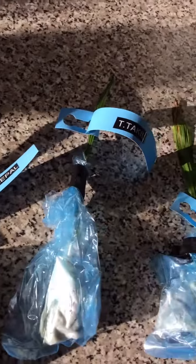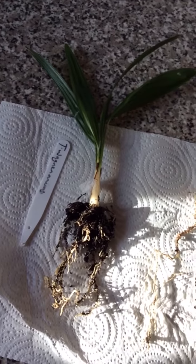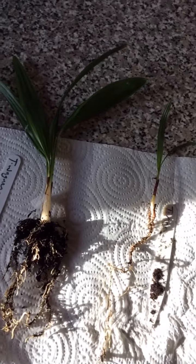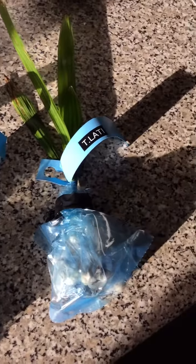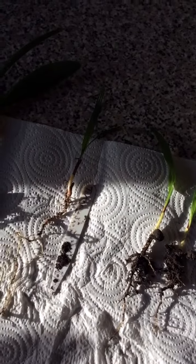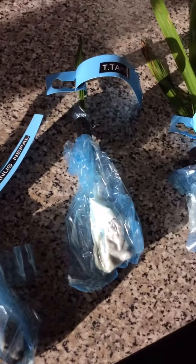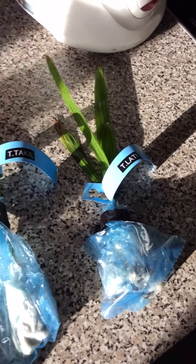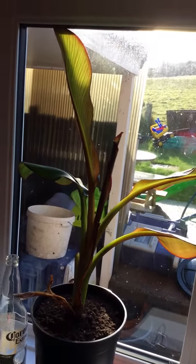I've had another load turn up in the post — I haven't opened them yet — but I think those are my Trachycarpus Darjeelings from India. They grow well in India, so someone in England sent them to me; he went over to India and brought a load back, so I'll be putting them up also.